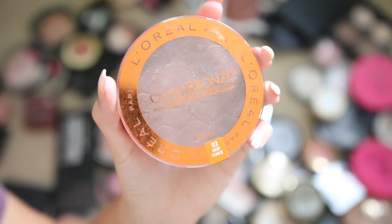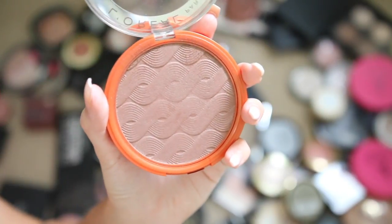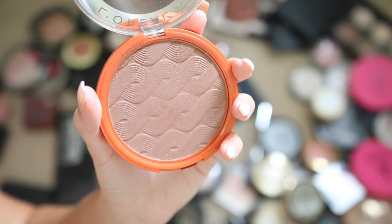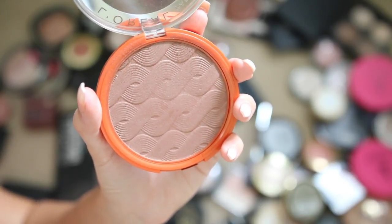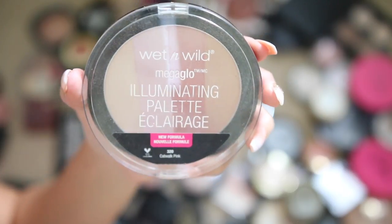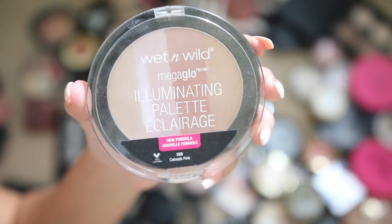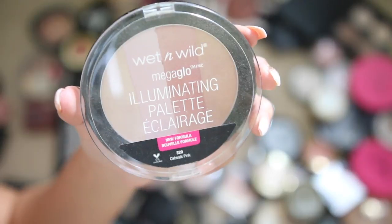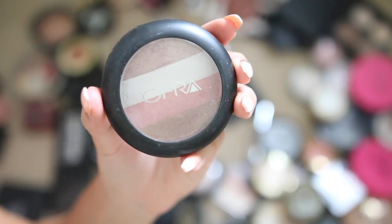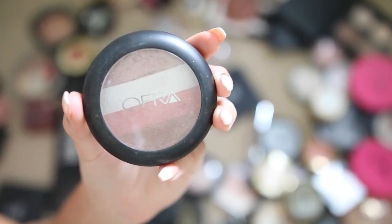I used to be obsessed with these L'Oreal Glam bronzers — they were actually really good — but I'm giving them away since they were limited edition and you can't get them anymore. The Wet 'n' Wild Illuminating Palette really isn't my favorite; the single highlighters are way better. This is a little too natural for me, so I'm giving this away too.